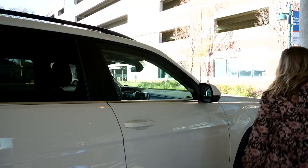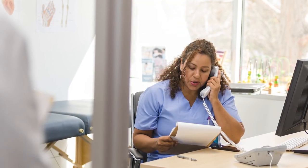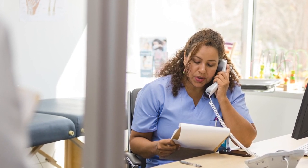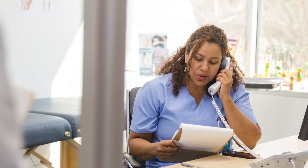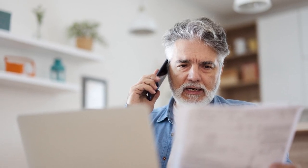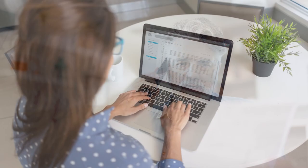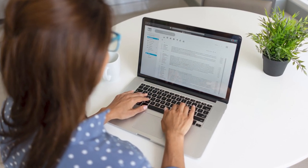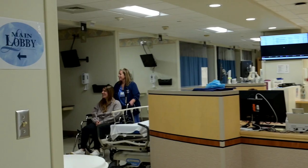A nurse from the hospital will call you within three business days after you are discharged. If you cannot answer, we will leave a message and a number to call if you have any questions. If you feel that your recovery is not normal, call your doctor immediately. After discharge, you may receive a patient satisfaction survey in the mail, via text, and or email. Please take a moment to complete and return the survey so that we can continue to improve our patient experience. Your feedback is very important to us.